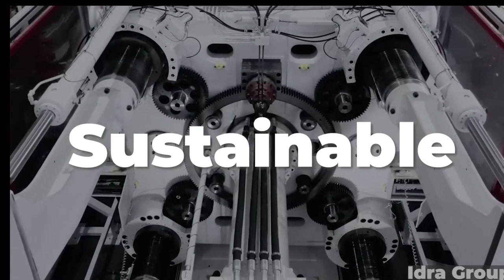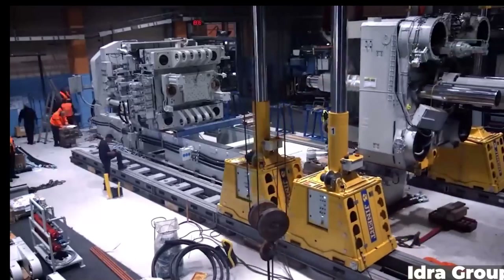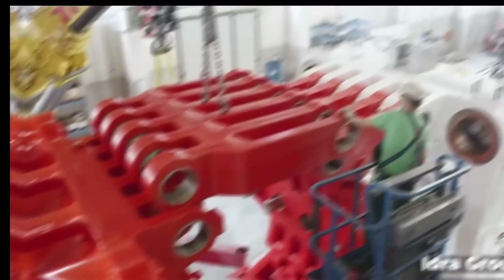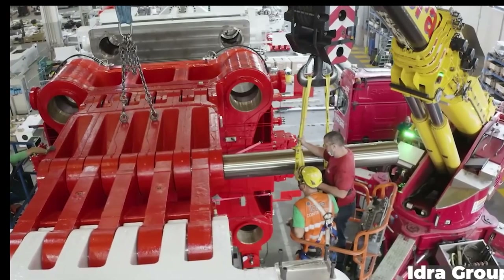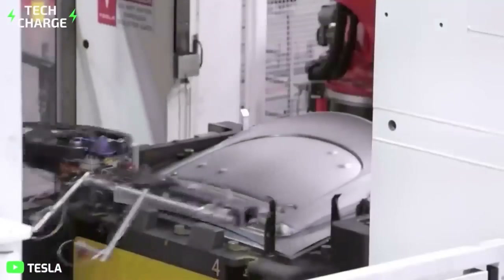The enormous die casts known as gigapresses are revolutionizing the auto industry. High-pressure aluminum die-casting machines are a possibility for automakers like Toyota, GM, VW, Hyundai, and Volvo if they want to produce automobiles more quickly and effectively.